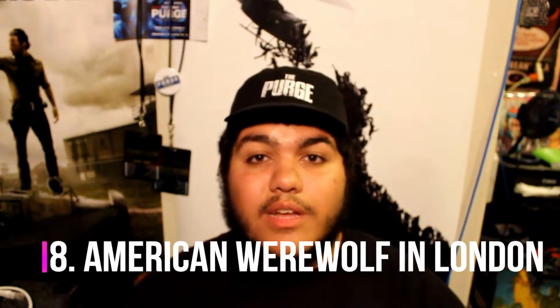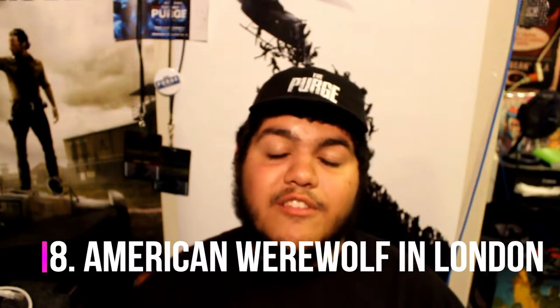Coming in at number 8 is American Werewolf in London. As I mentioned in my facade video, the facade was phenomenal, but going inside and seeing iconic scenes come to life — from him getting attacked by a werewolf, to the transformation scene, to the movie theater sequence where the werewolf goes on a rampage — was awesome. The wolves themselves looked really cool, and the Nazi pigs shooting up the place was great too.